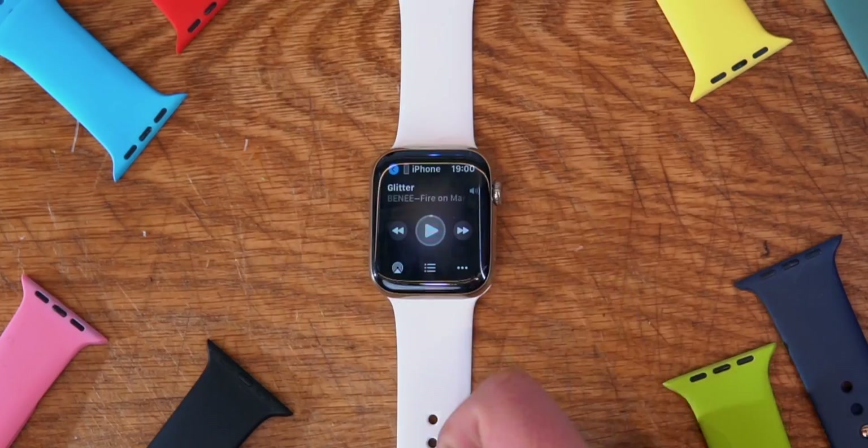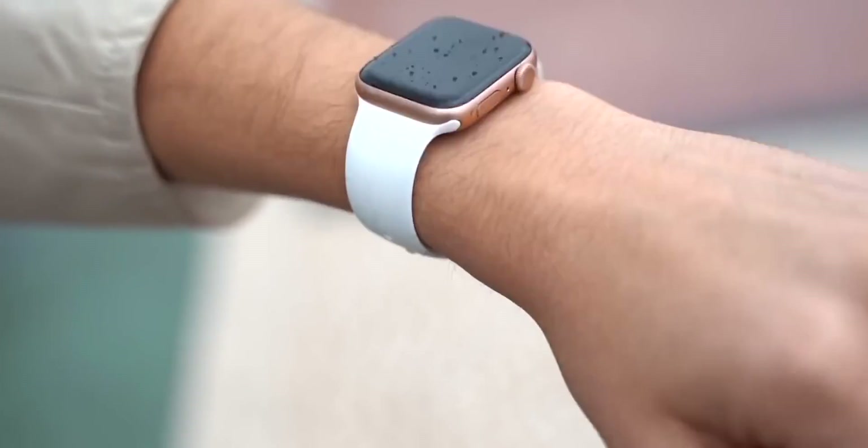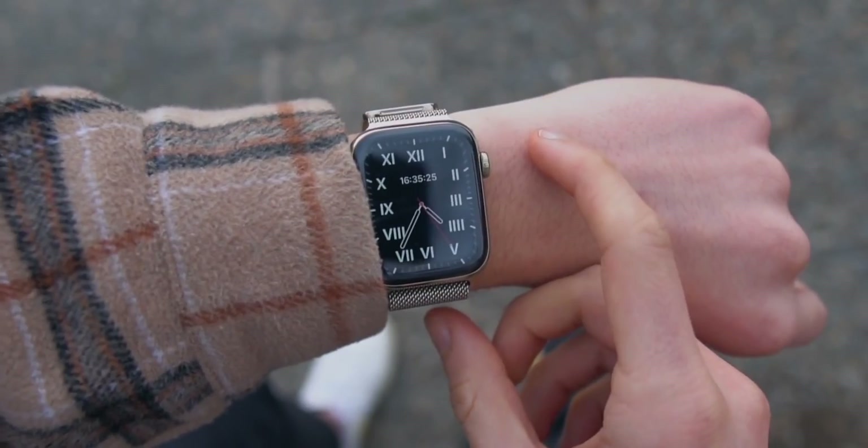What's up guys, today we're going to be taking a look at some useful tips and tricks for your Apple Watch. If you're new to the channel, consider subscribing if you own an Apple Watch or want an Apple Watch.